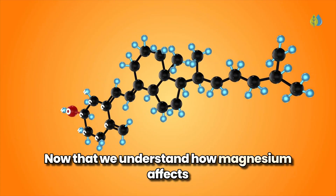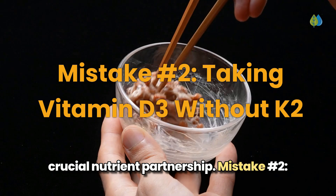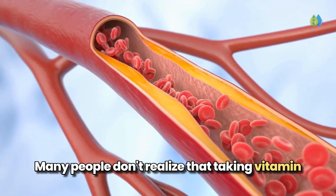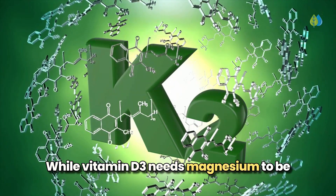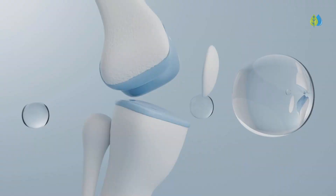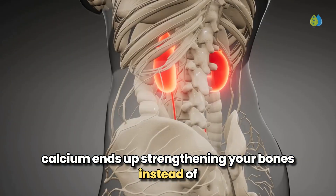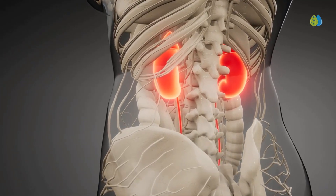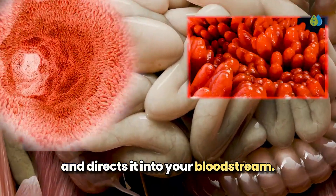Now let's look at another crucial nutrient partnership. Mistake number two: taking vitamin D3 without K2. Many people don't realize that taking vitamin D3 without K2 could actually be harmful. While vitamin D3 needs magnesium to be processed, it also requires another crucial partner, vitamin K2. These vitamins form a synergistic relationship that ensures calcium ends up strengthening your bones instead of potentially causing problems elsewhere in your body. Vitamin D3 helps your intestines absorb calcium and directs it into your bloodstream.